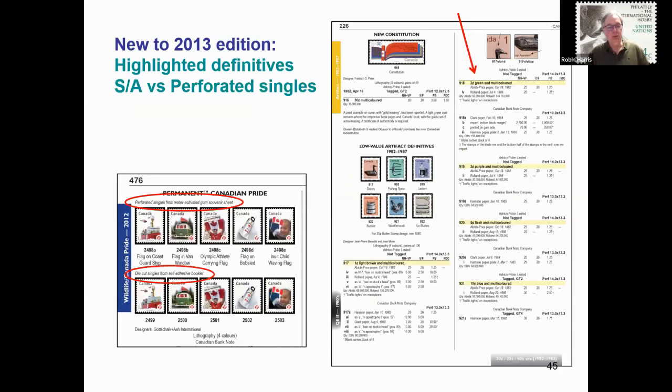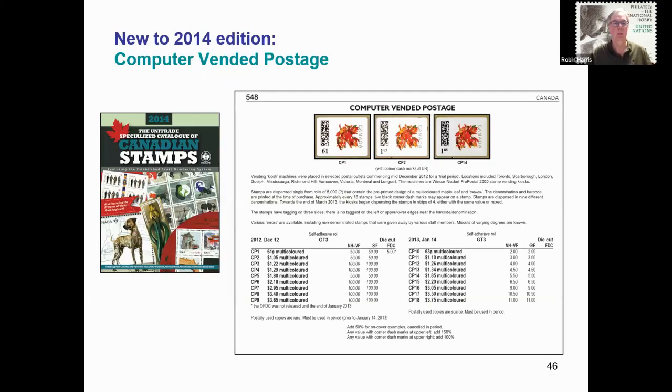Also in the 2013 edition, for the Elizabethan era definitives, a subtle yellow highlighter was added to the first line of a new group of stamp listings, making it easier to see when each new stamp design begins. Small notes were also added within the illustrations of those stamp issues issued in both self-adhesive and water-activated gum format.